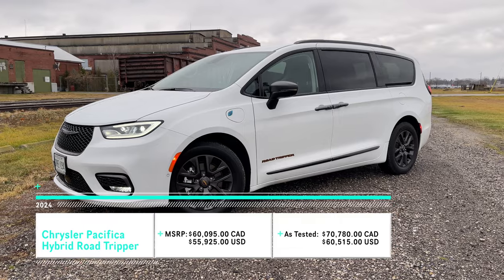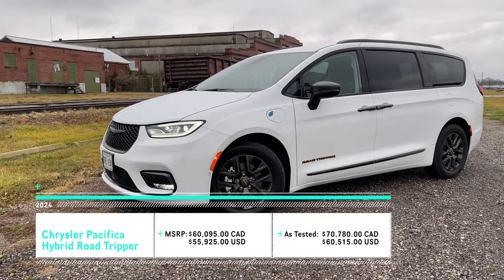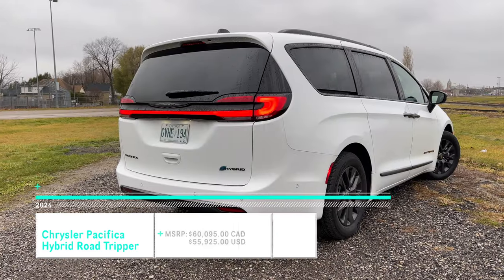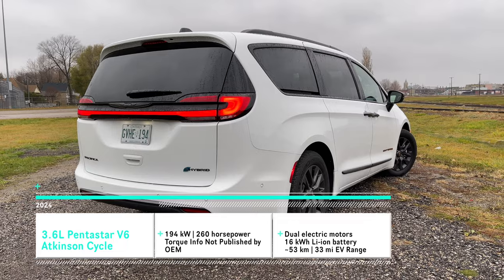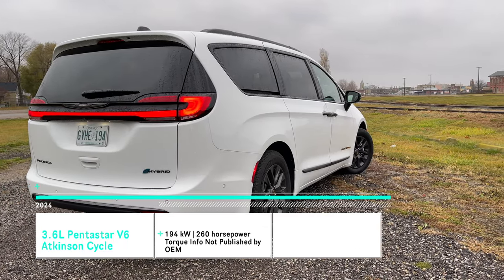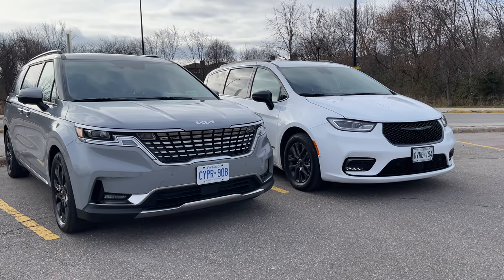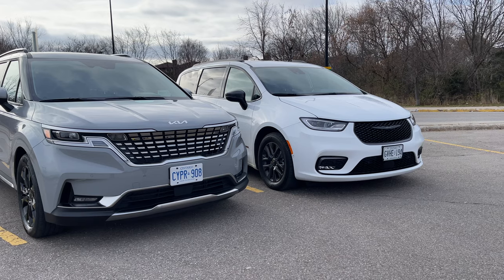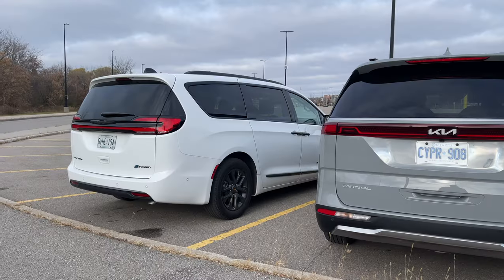The Pacifica comes with a 3.6-liter Pentastar V6, but it's not the same one we see in most applications — this is running on an Atkinson cycle, because this specific one is the plug-in hybrid, which is good for fuel economy, giving you good range and about 50 kilometers of pure electric drive. We understand that doesn't make these two apples-to-apples comparisons, but if you stripped that feature and went with a standard ICE-only version, they would obviously be comparable.